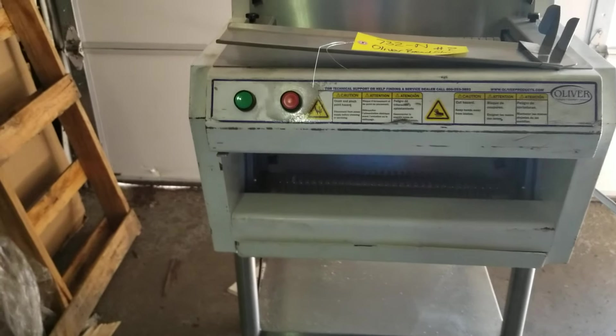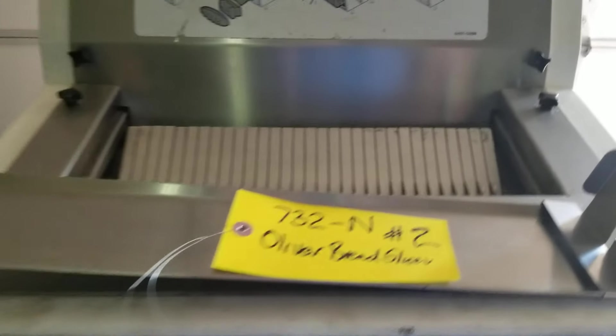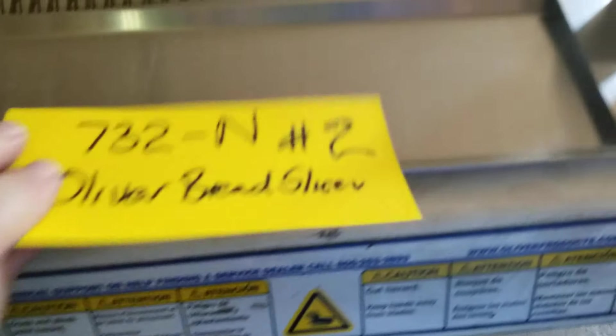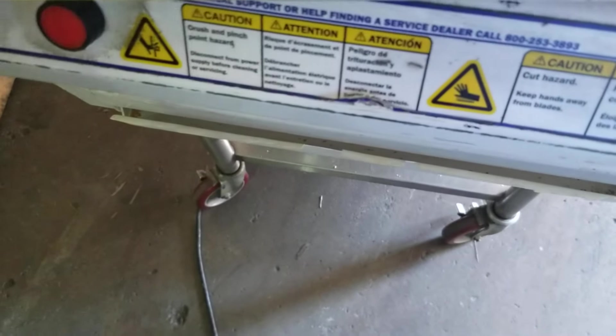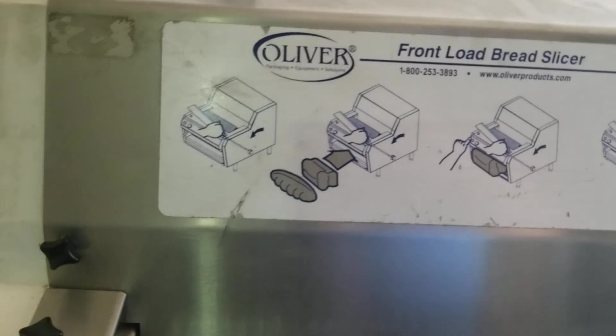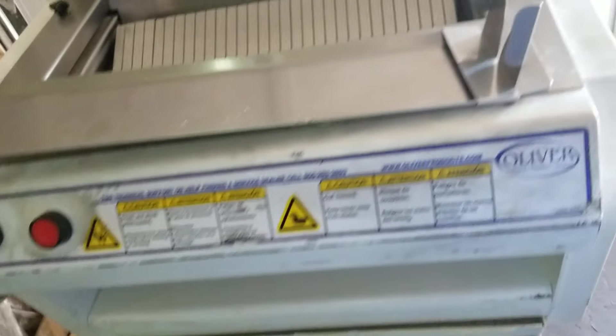You're bidding on an Oliver 732-N Bread Slicer. Here's the bigger thing — you want to turn them on? There's the directions right there. Nice quiet motor. You can turn it off.